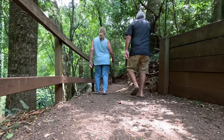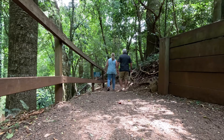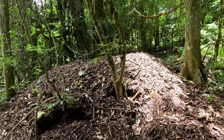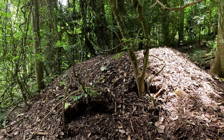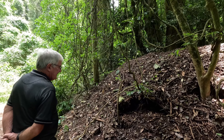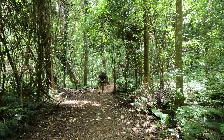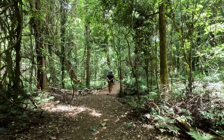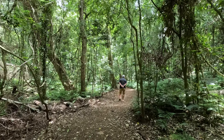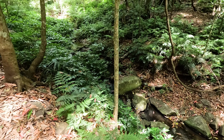We decided to do the Festoon Walk — it's a 1.6km loop. Look at the size of that scrub turkey's nest! They have been very busy. This is so beautiful. It's an easy walk through an awesome rainforest along beside a freshwater creek.